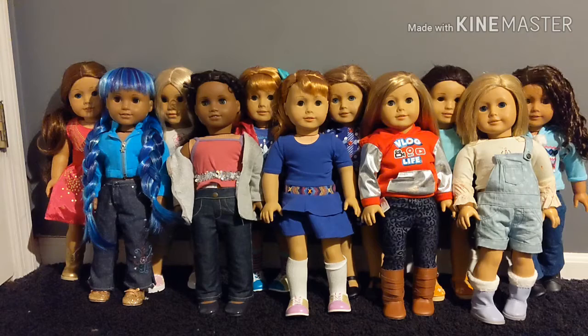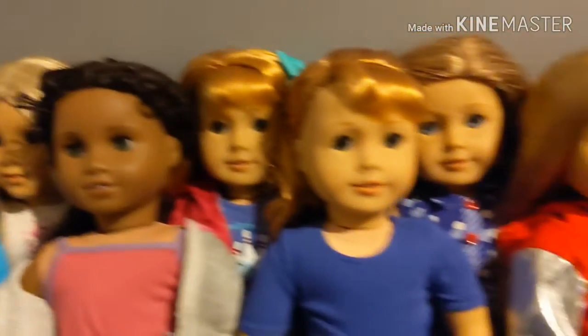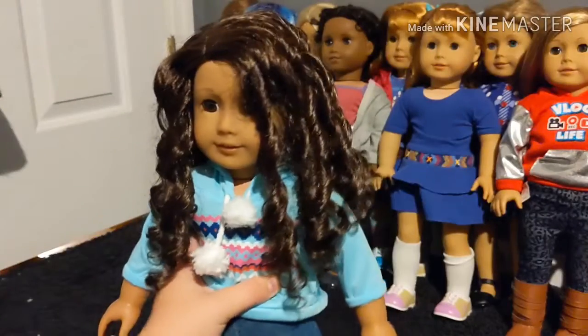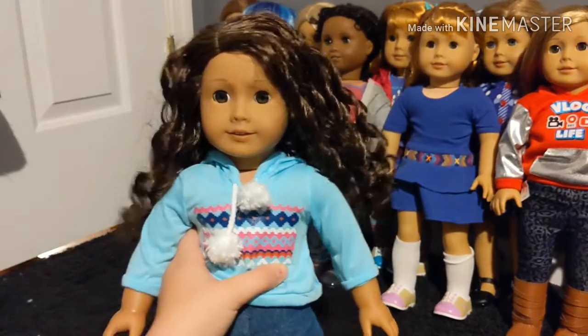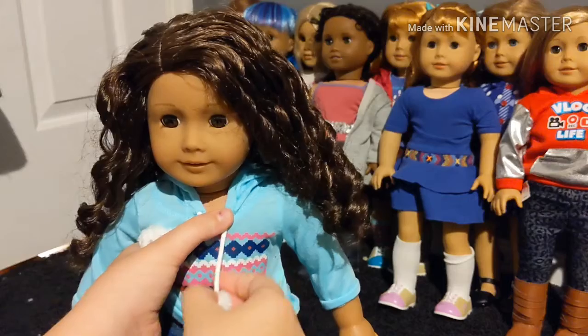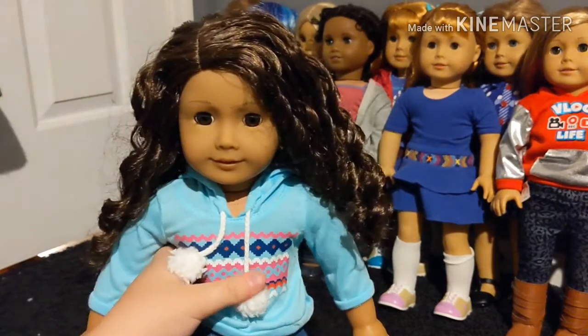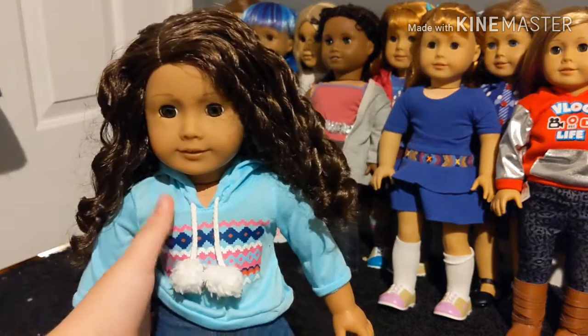I've gotten seven new dolls and I'm going to be showing them all to you guys now. This is one of the new dolls that I have gotten. I named her Samantha and she is one of the Truly Me dolls. I don't remember her exact number but I did get her from the American Girl store, so she is Mattel brand.